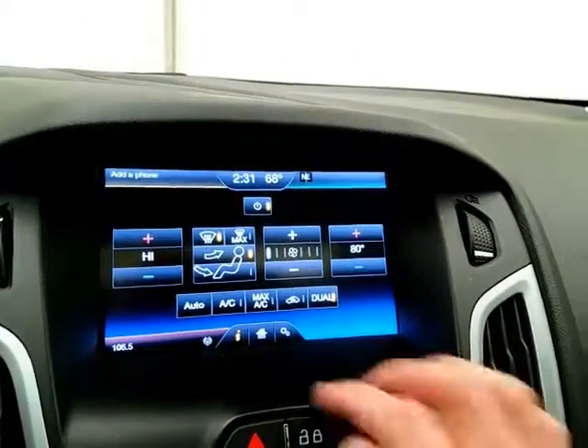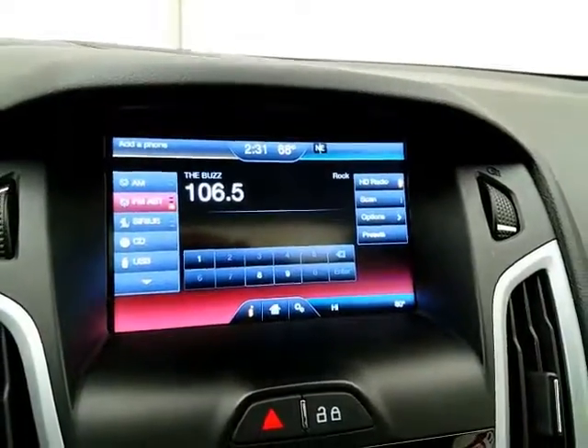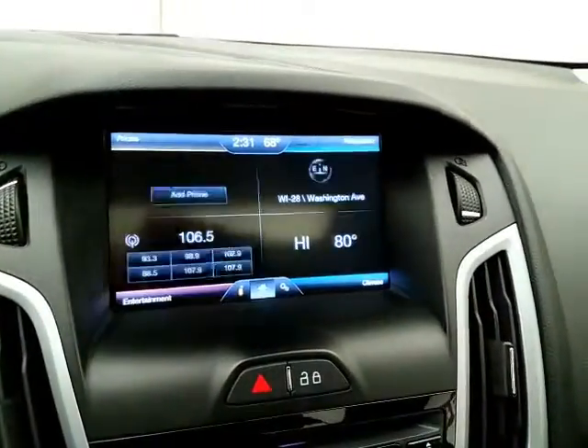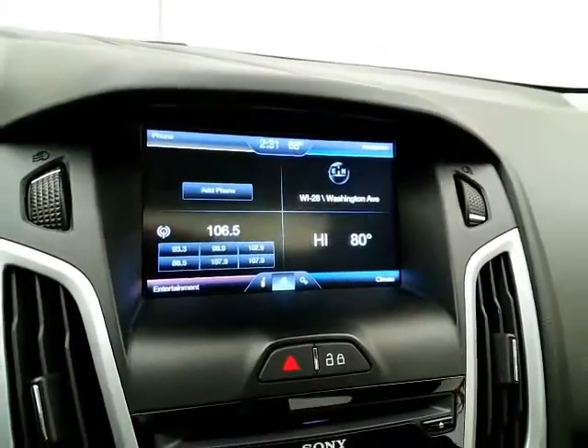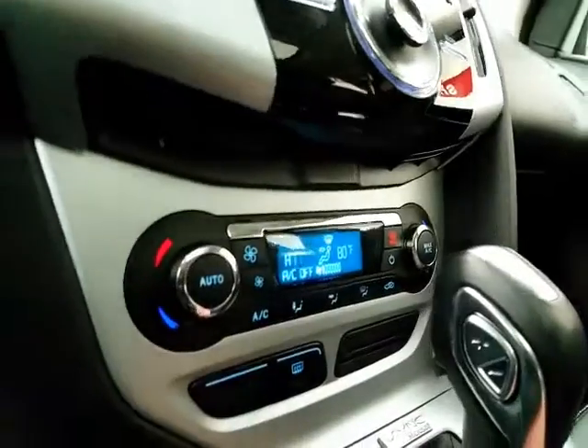Dual-zone temperature control to make sure everyone's comfortable. Radio and CD player — it's also satellite radio capable. And Bluetooth connectivity for hands-free phone use.